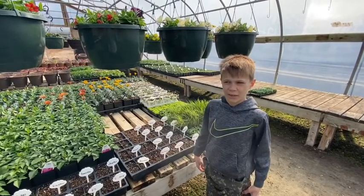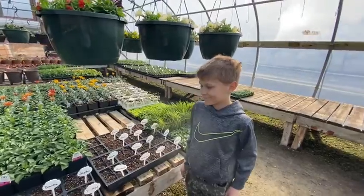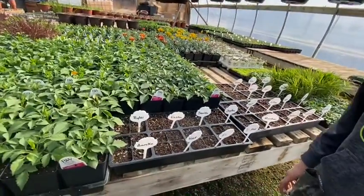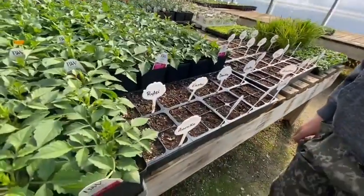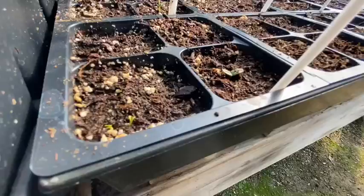We are at day seven, and it's been week one, and we got some action. What kind of action do we have? Little — what's coming up? Like cucumber, basils. We got some baby basil.